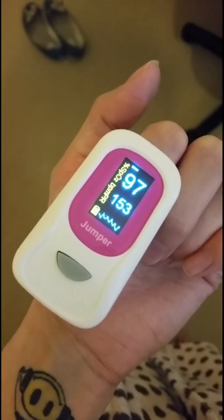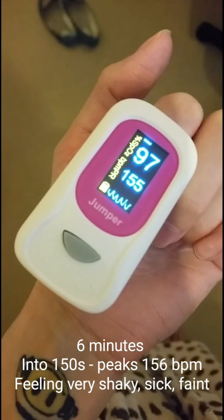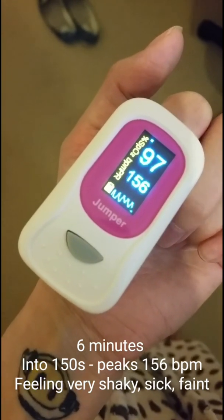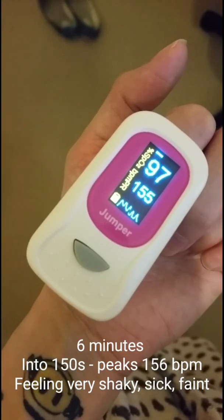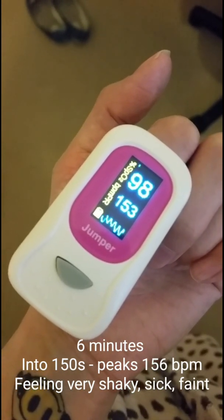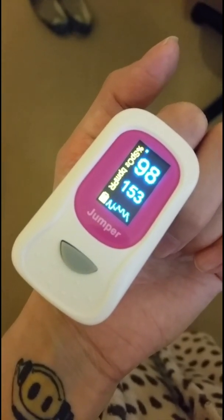As you can see in a POTS patient, the heart rate is sustained at this elevated level throughout the entire time of standing. The heart rate peaks at 156, and symptoms are getting very, very severe — you can physically see shaking and trembling again.